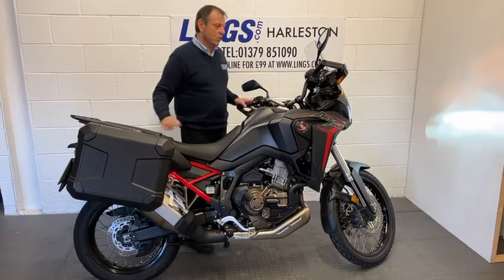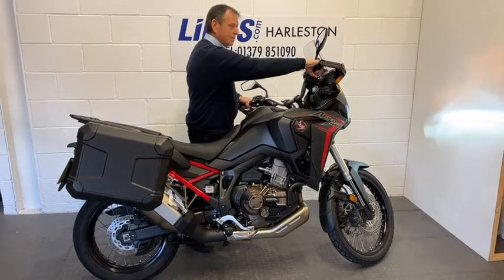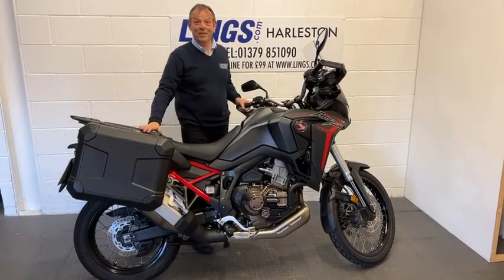So let's start her up and see what she sounds like. Yeah, sounds fantastic.